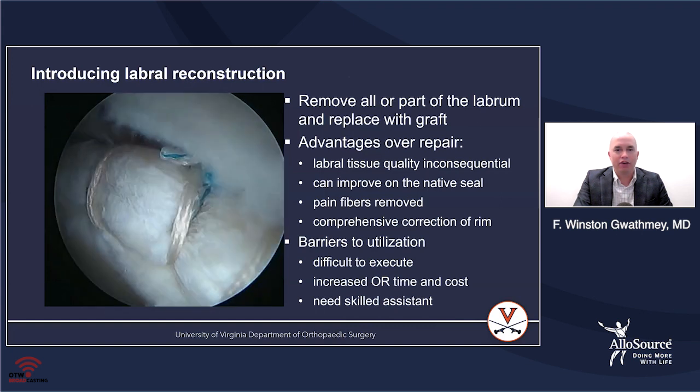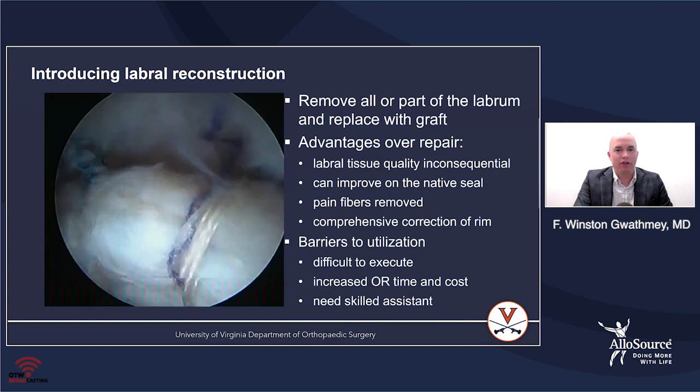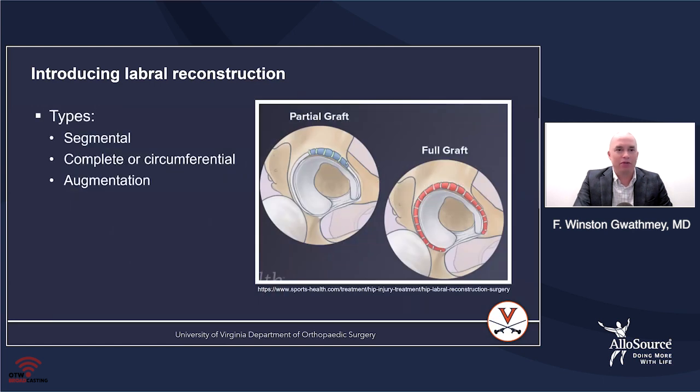Some of the barriers to utilization are that it's very difficult to execute a labral reconstruction. It costs more in OR time as well as in the overall cost of the procedure. It also needs a skilled assistant. There are different types: segmental, circumferential or complete, and also labral augmentations.